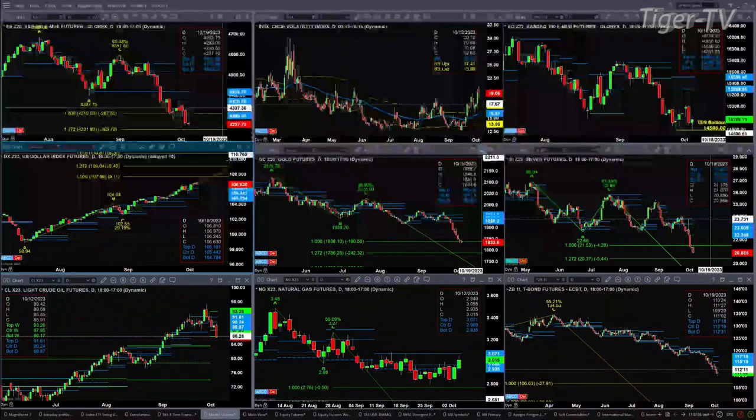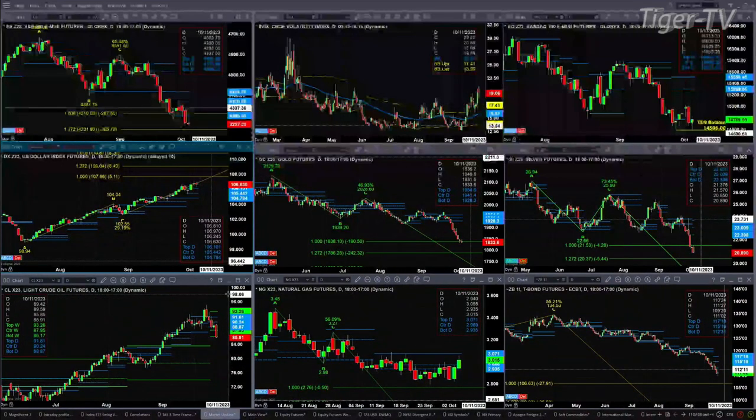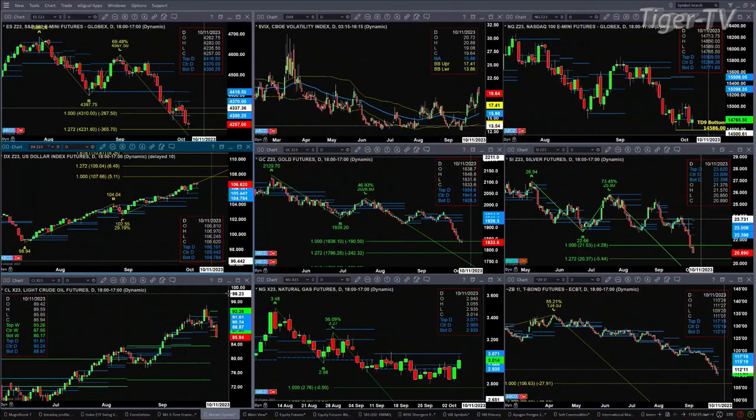Light crude, as we mentioned, is pulling back. Right now it's testing the bottom of a weekly profile at 86.17 — we're trading right now at 85.91. If you close below that, we'll likely see lower prices. Natural gas has an A-to-B equal CD to the downside, with a price projection of 2.76 — that's still in play unless we see natural gas close above the top of its daily profile at 3.07.